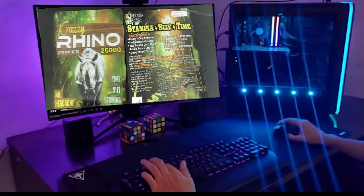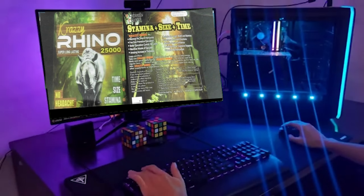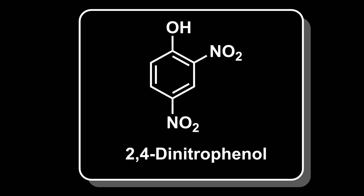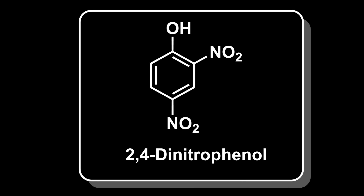You can get this off shady websites, but I offer you an even better offer. I will show you how to make it as long as you subscribe to my channel and like this video. 2,4-Dinitrophenol is kind of a controversial supplement — by that I mean it's banned for human consumption in many different countries. Let's take a look at some of the adverse effects.